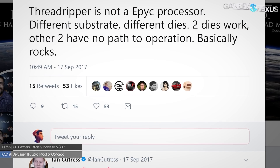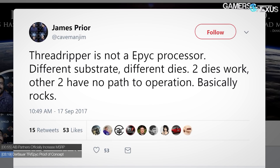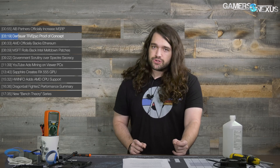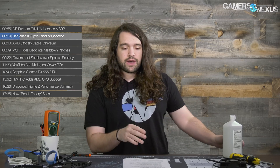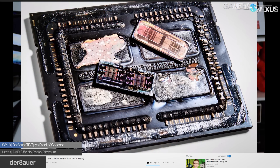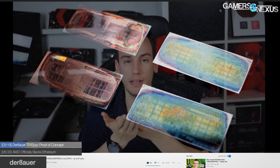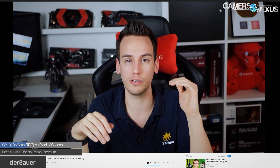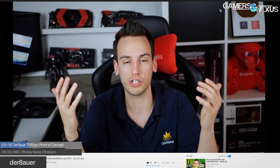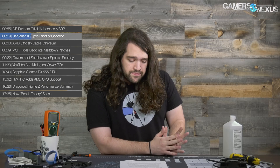A while ago, AMD put out a statement saying that Threadripper CPUs do not have what some were calling dummy dies. We were given the official terminology for the extra two pieces of silicon in Threadripper — AMD told us to call them silicon substrate interposers. Der Bauer decided to start digging into that. He wanted to see if the Threadripper extra two dies are electrically connected or not, and whether Threadripper would basically be a binned-down EPYC — meaning if an EPYC CPU failed the binning process, it could potentially be turned into Threadripper.